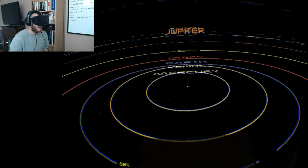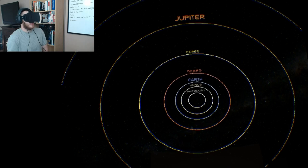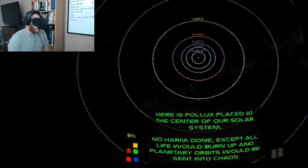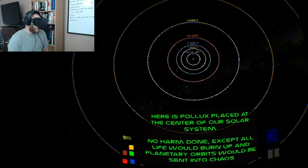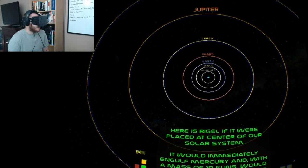Being down there and seeing the size of the planets looked so large, but if you look at the actual orbits, look how much space is in between them — that is crazy. If you bring Pollux back to see how much space it takes up, it doesn't even really affect the closest orbit. No harm done — except all life would burn up and planetary orbits would be sent into chaos. But size-wise, it doesn't look like much.